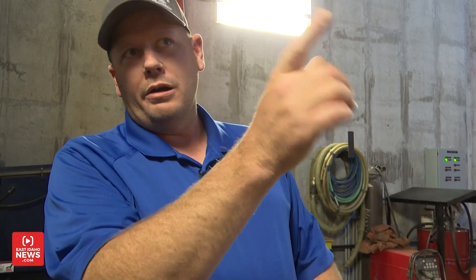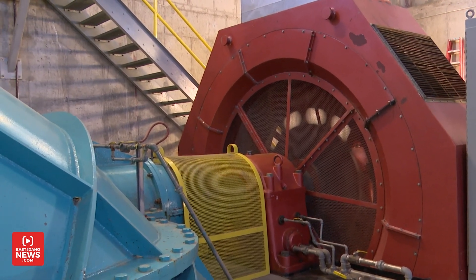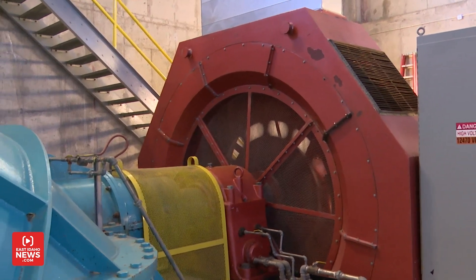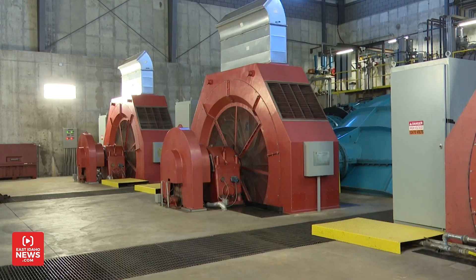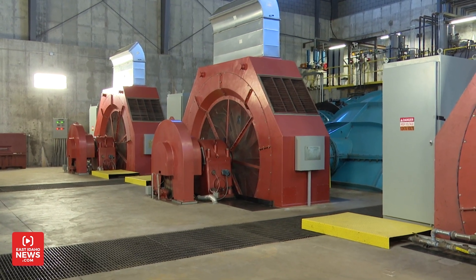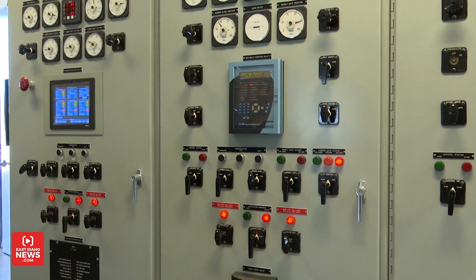The more water I allow through the unit, the faster that shaft's going to want to spin. So as I allow more water through, the generator and the programming we have in the computer system will increase the voltage to maintain a set speed, which creates more resistance, more power production. We can control everything out there from right here.